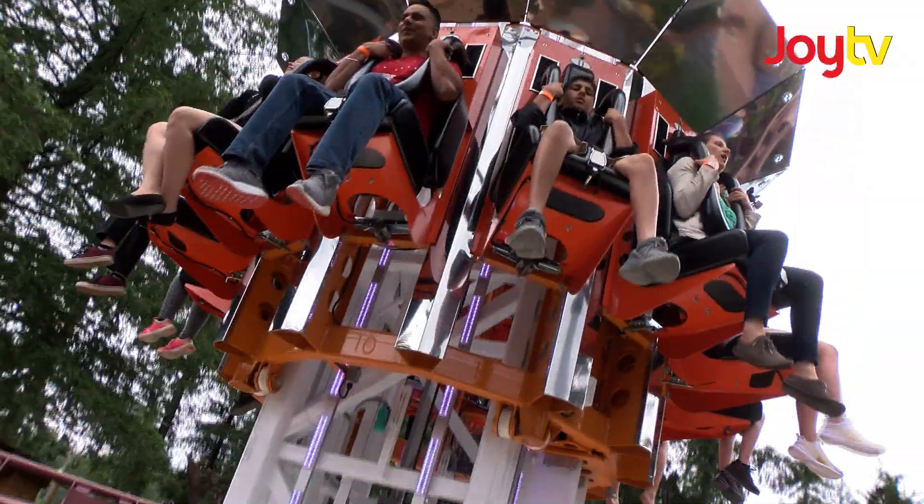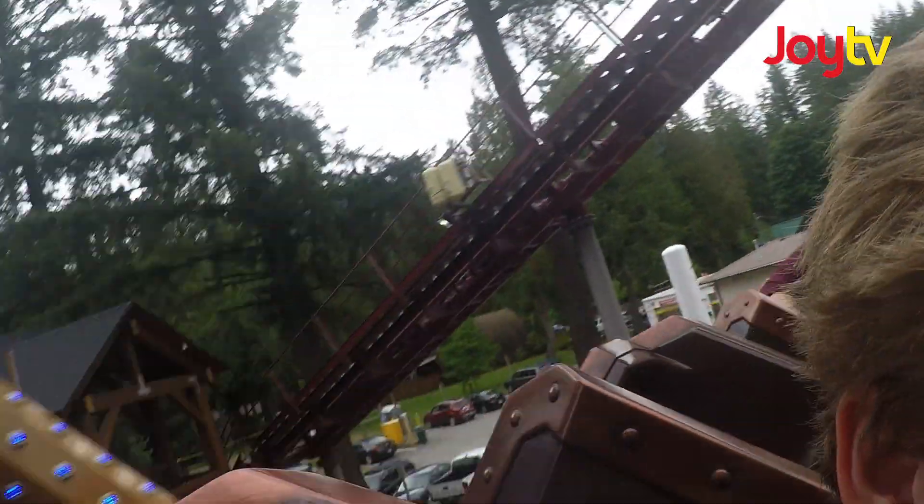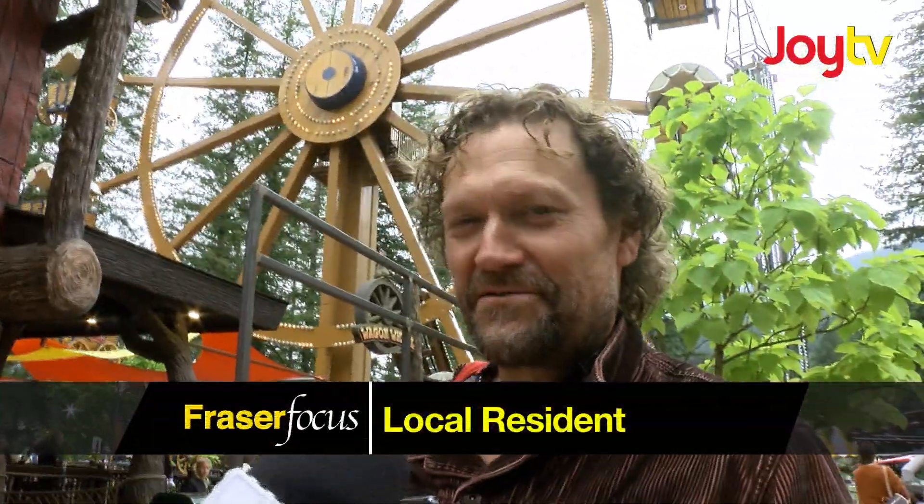We have 18 rides and attractions. Our Cloudbuster is a 120-foot sheer drop. We've got a 1,000-foot roller coaster, which is suitable for kids all the way down to 36 inches tall, but still thrills adults as well. After that roller coaster, I got to go sit down.